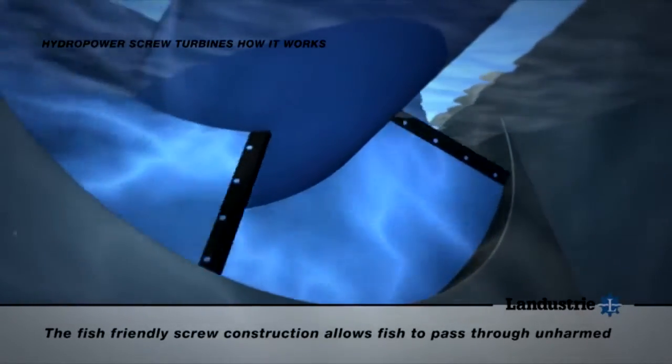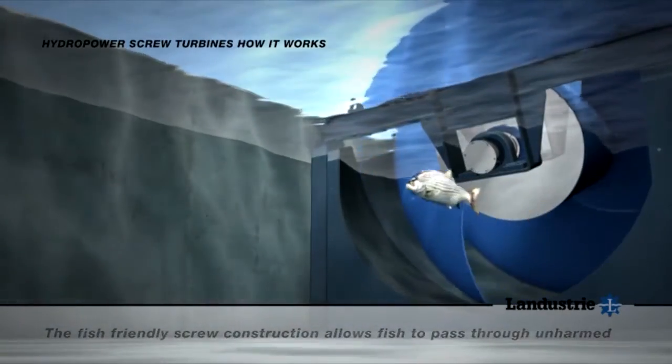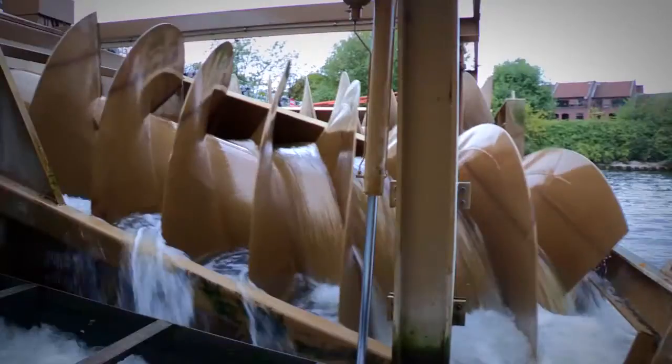Unlike other types of turbines, the screws are fish friendly. They are also ecologically neutral, using only the natural flow of the river. ECS's main client base is the Environment Agency and we deal with this type of machinery day in day out.